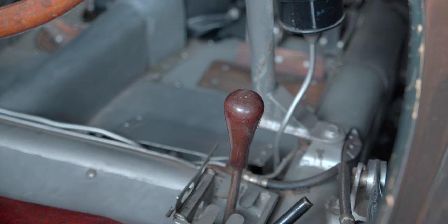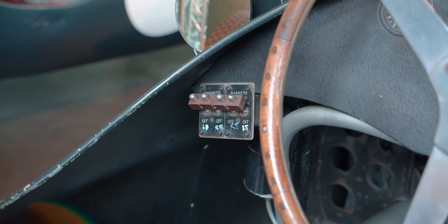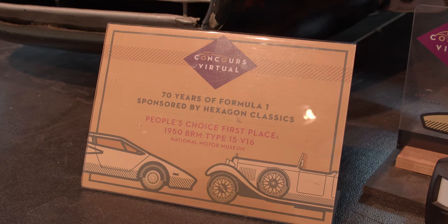Like any complex machine, the BRM V16 needed time to perfect. But time was something that BRM didn't have. Formula One rules would change at the end of the 1951 season and the World Championship would be run to Formula Two rules for 1952 and 1953, before a new Formula One was introduced in 1954. This left the BRM only able to compete in relatively unimportant non-championship races. Reg Parnell's fifth place in the 1951 British Grand Prix at Silverstone did give just a hint of the potential of these cars.